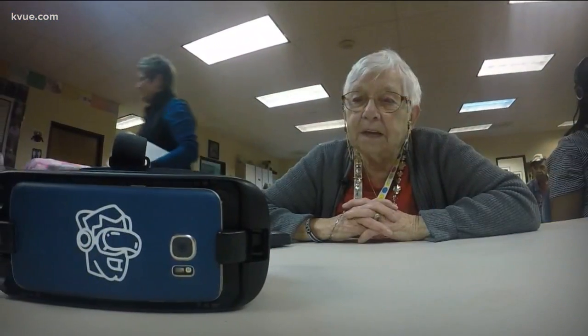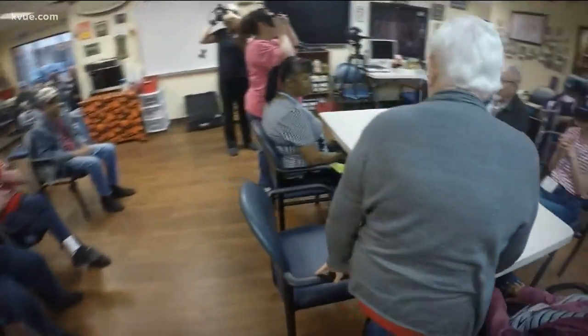Using new technology to spark old memories. KVU's Juan Rodriguez shows us how virtual reality is helping dementia patients. It's a walk down memory lane for Rita Hoffman. She is among the thousands of people living with dementia.